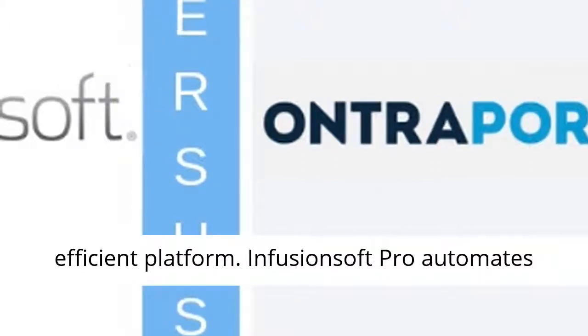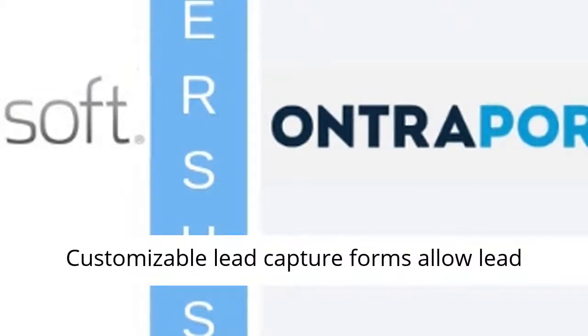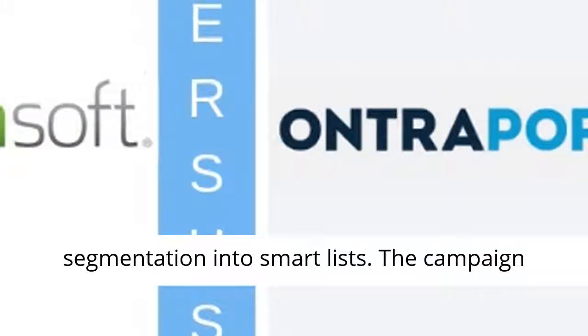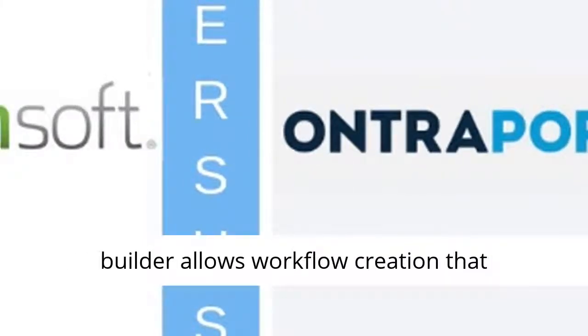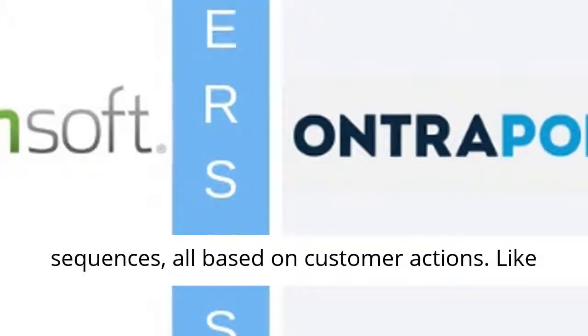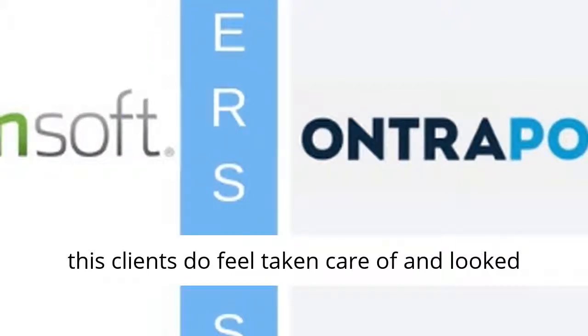Infusionsoft pro-automates sales, marketing, and business processes. Customizable lead capture forms allow lead segmentation into smart lists. The campaign builder allows workflow creation that automatically triggers personalized email sequences, all based on customer actions. Like this, clients do feel taken care of and looked after.